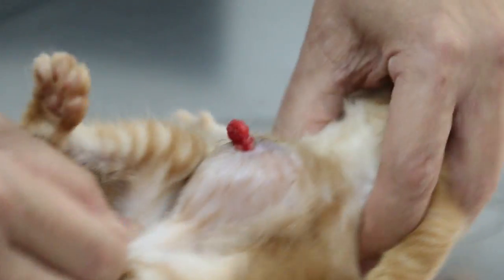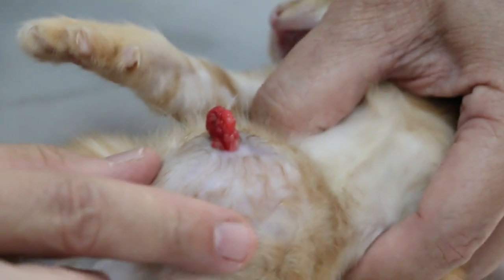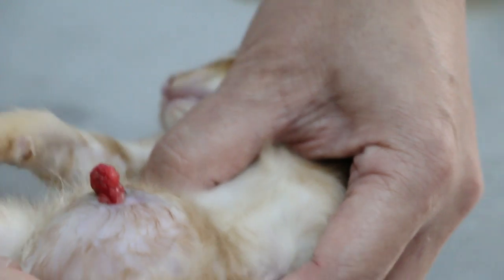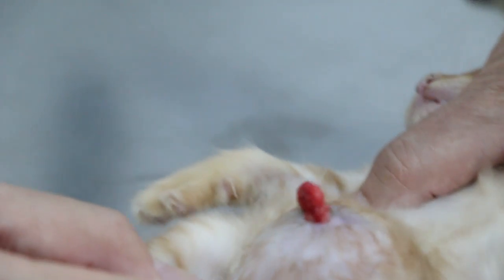Is the kitten eating and drinking? I haven't eaten. Only by feeding the mother, still drinking milk, suckling. How long have you had this kitten? This one is one month plus.